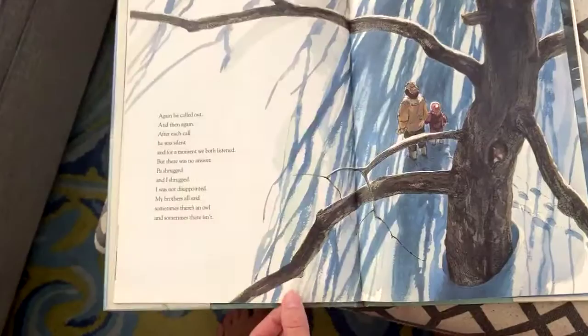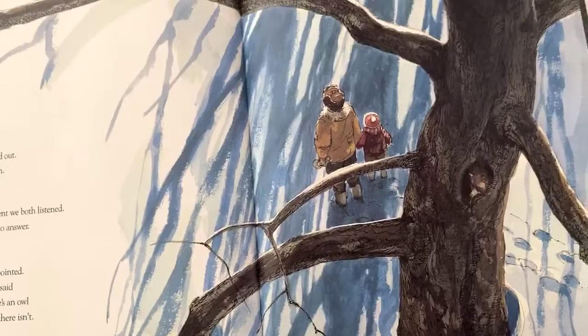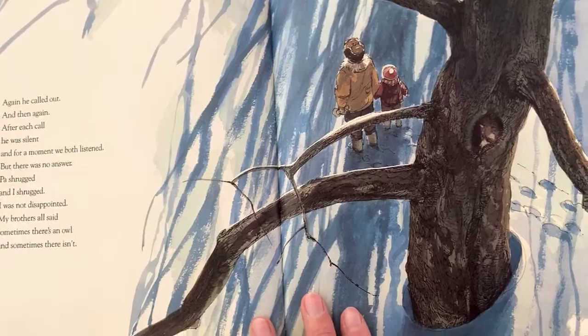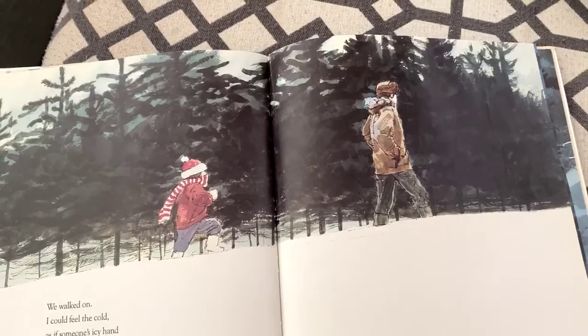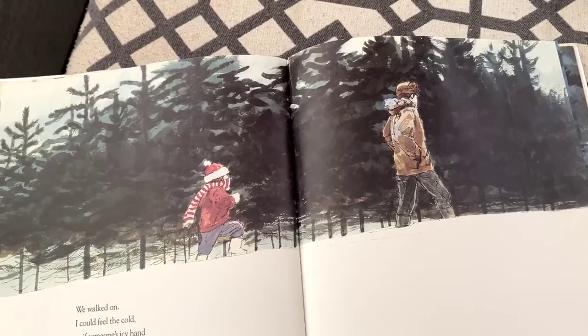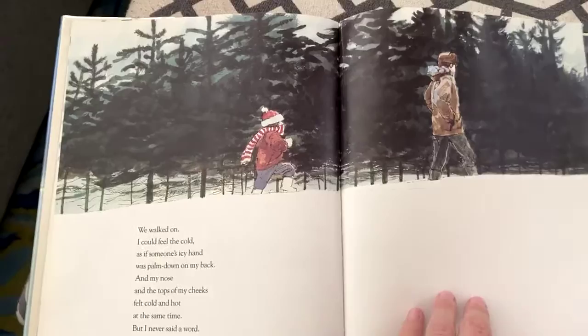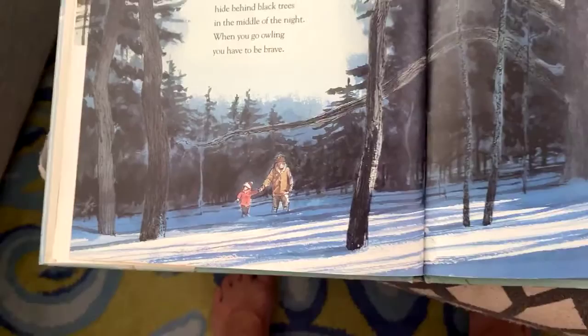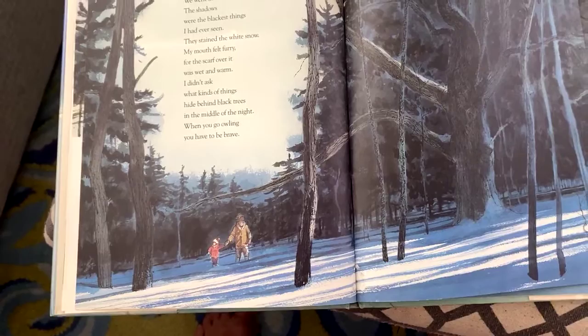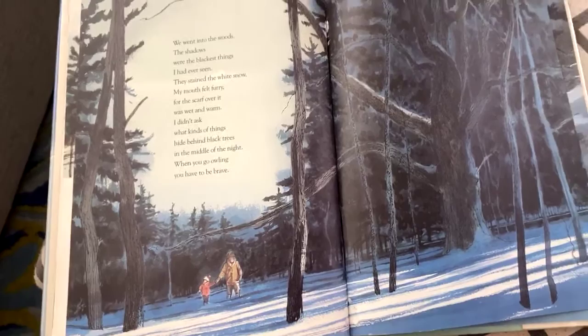Do you think that was the sound we were making last night? Again he called out, and then again. After each call he was silent, and for a moment we both listened, but there was no answer. Pa shrugged, and I shrugged. I was not disappointed — my brothers all said, sometimes there's an owl and sometimes there isn't. We walked on. We could feel the cold as if someone's icy hand was palmed down on my back, and on my nose, and the tops of my cheeks felt hot and cold at the same time. But I never said a word — if you go owling, you have to be quiet and make your own heat.